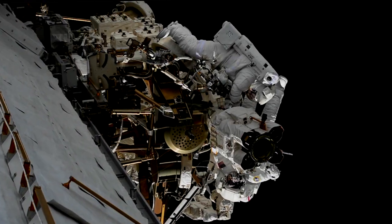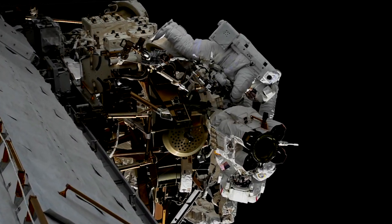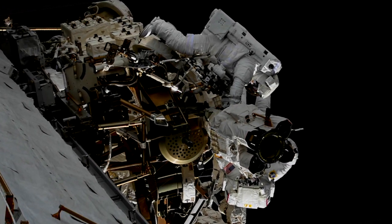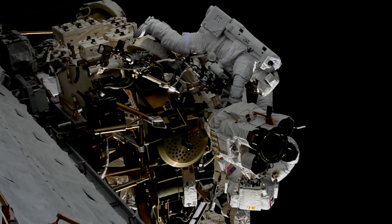The next two spacewalks are coming up on October 10th and 18th and will be focused on lubricating the newly installed end-effector and installing new high-definition cameras on the outside of the station.